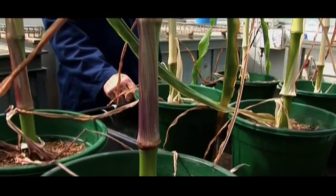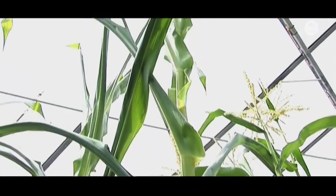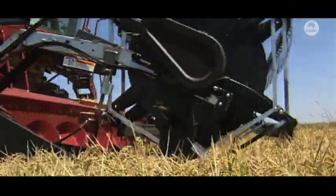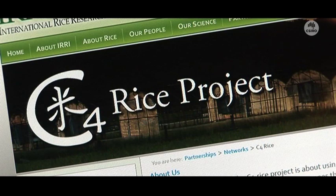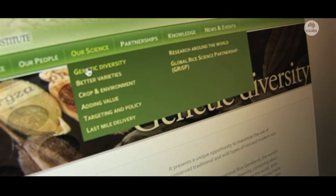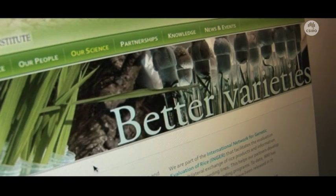I think a good analogy is comparing a VW Beetle with a Porsche. The C4 plant like maize or sugarcane is the Porsche — it has a supercharger for accumulating CO2 within the leaf and increasing photosynthetic rates. But at the current point in time we don't really know what the parts list is to convert our VW, our rice plant, into the Porsche C4 plant. So what we've been doing over the past three years in our Bill and Melinda Gates funded consortium is to assemble all of the tools, all of the components of the Porsche, that we think we need to add to the VW to get to the point of having C4 rice.